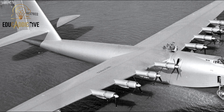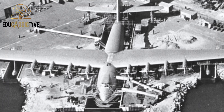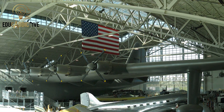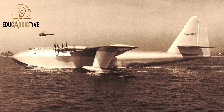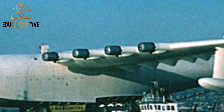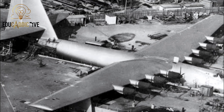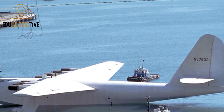Now on to the Hughes H-4 Hercules, legendary as the largest wooden aircraft ever built, also known as the Spruce Goose. Developed in the United States by Hughes Aircraft Company, it flew only once in 1947. It is about 66 meters long, with a wingspan of 98 meters, and a height of 24 meters. Originally designed as a massive military transport aircraft, the project was halted after its single test flight.